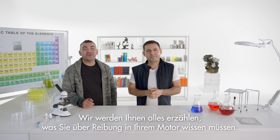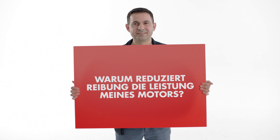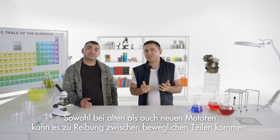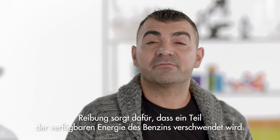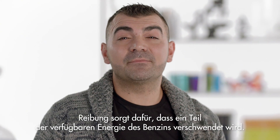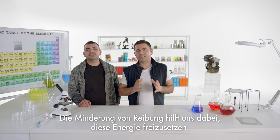We are going to tell you all you need to know about friction in your engine. Any engine, old or new, can suffer from friction between moving parts. Friction causes some of the petrol's available energy to be wasted. Reducing friction helps to free up some of this energy.